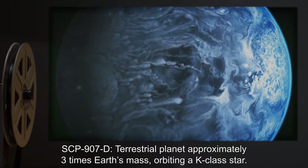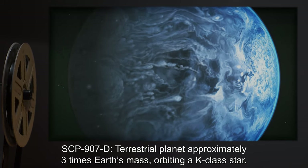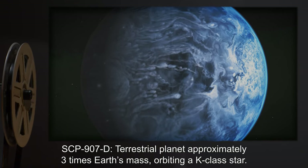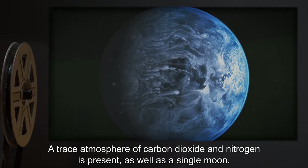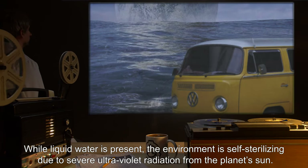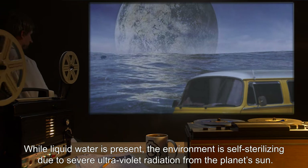SCP-907-C: Insufficient data. Believed to be the semi-liquid core of a standard hydrogen gas giant. SCP-907-D: Terrestrial planet approximately 3 times Earth's mass, orbiting a K-class star. A trace atmosphere of carbon dioxide and nitrogen is present, as well as a single moon. While liquid water is present, the environment is self-sterilizing due to severe ultraviolet radiation from the planet's sun.